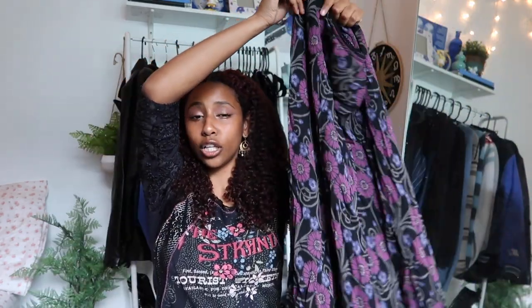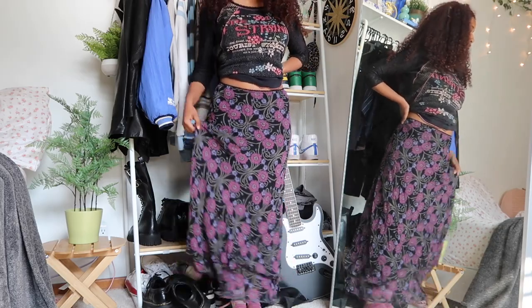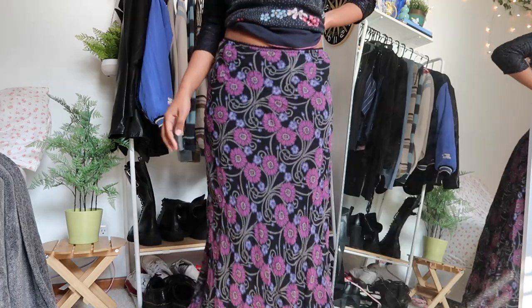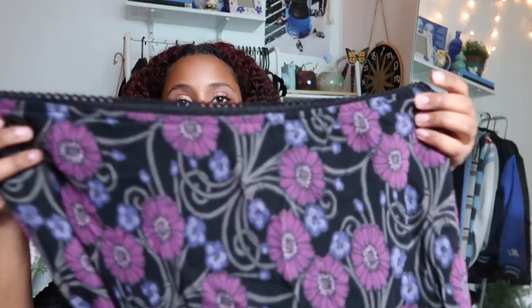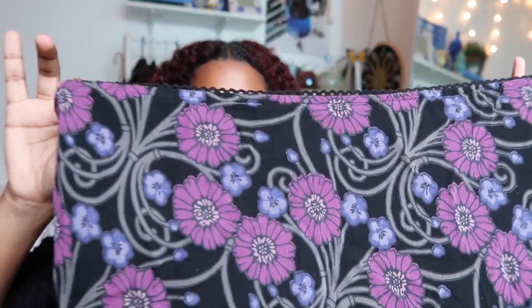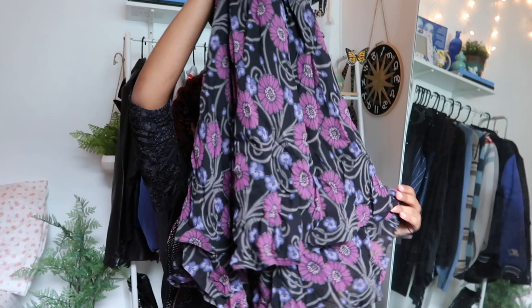Next skirt — it's very similar in that it's purple, but it's different. This is a long flowy flower-printed skirt. It's got two tones of purple, very similar to the last one, but completely different. The waist has this cute detailing and then the bottom — my favorite part — has frills. That was it for my skirts, moving on to pants and bottoms.